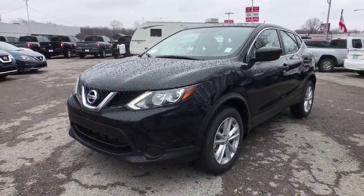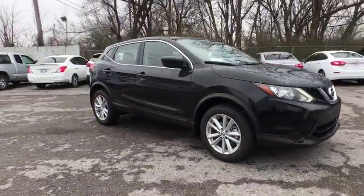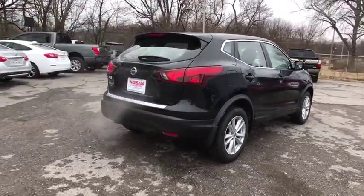The 2018 Nissan Rogue Sport. The Nissan Rogue Sport is a subcompact SUV that provides all the functionality — a smooth ride, lots of cargo room, and a roomy backseat — making it a recipe for a pleasant traveling experience.